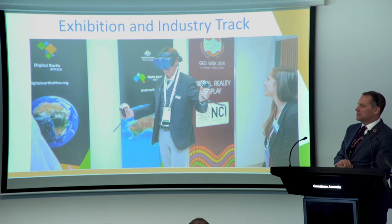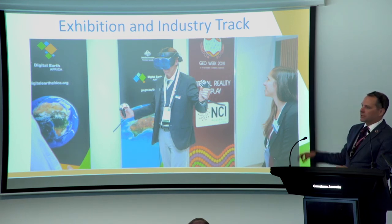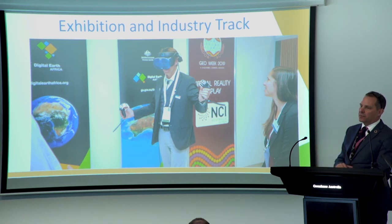We had a really strong exhibition — the biggest ever held at GEO — and an industry track which brought over 300 industry participants into GEO Week. One of the centrepiece displays was the virtual reality display done together with the NCI, making use of both Digital Earth Australia and Digital Earth Africa data to visualise wetland filling and emptying events across Africa and Australia. Very popular — it really gave people an idea of the sorts of technological capability that Australia has. We even got a number of ministers to don the goggles.